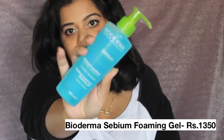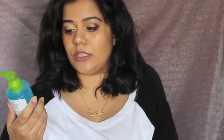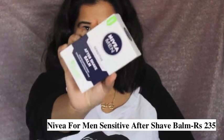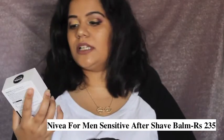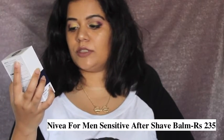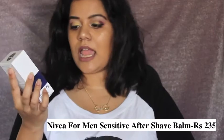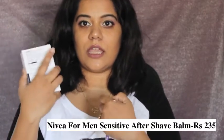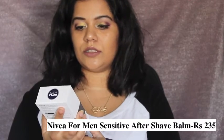My skin is very oily so I needed something that would suit it. I'll provide direct links to all the products in the description. Next, I picked up the Nivea Men's Sensitive Aftershave Balm — everyone has been raving about this, from Niki Tutorials to a lot of Indian YouTubers. It contains 0% alcohol, so I thought I'd give it a try as a primer. There was a discount on it too, so why not.